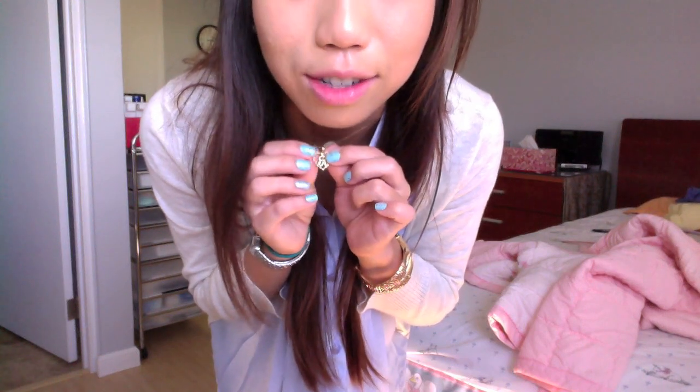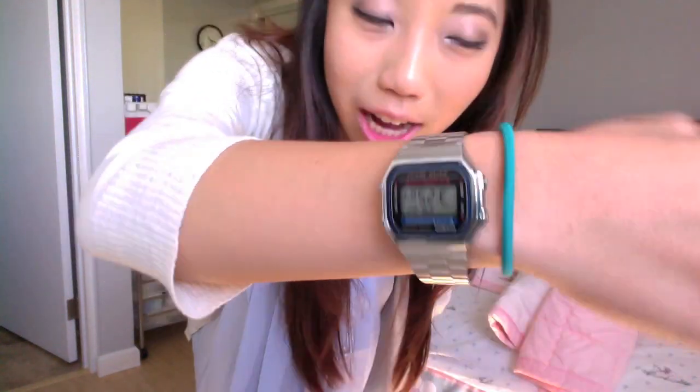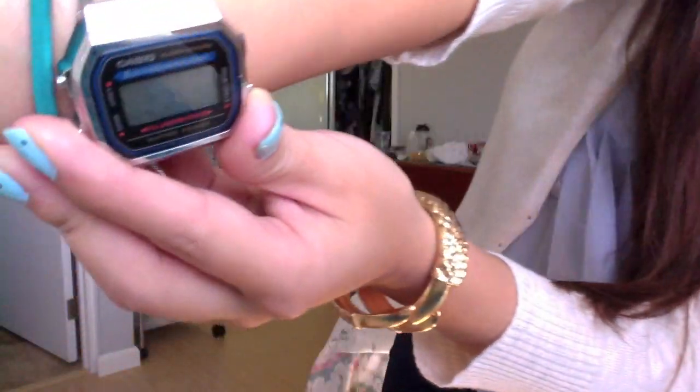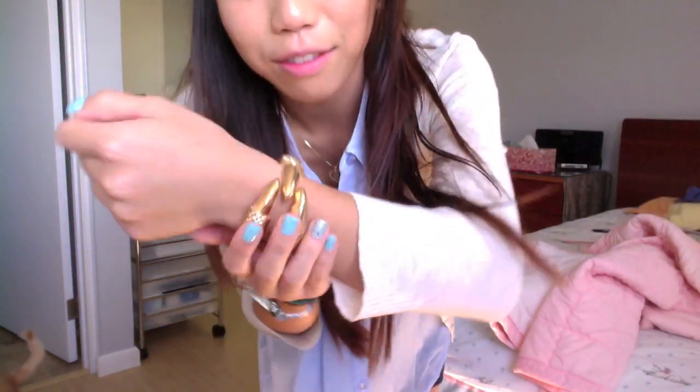I got this necklace — it's a gold necklace from my mom when I was little. It has my initial on it, just the R. Then I have this Casio watch, which I posted a picture of on my Instagram. It's just a really old school looking watch and I thought it looked so cute. Then I have this bracelet from eBay — I believe I got it for like three dollars.